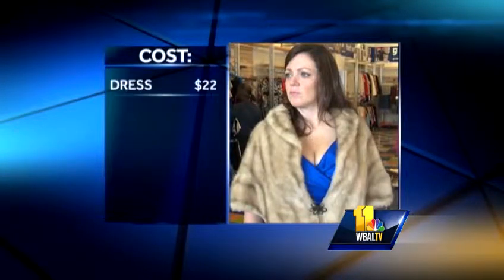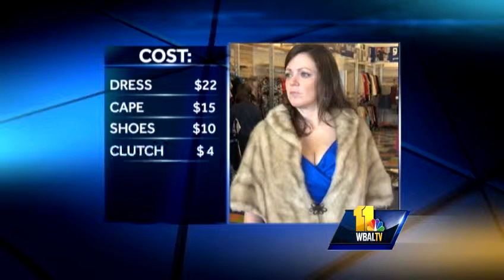Now let's total them up. Kate's blue dress is $22, the fur cape $15, and the shoes are $10. Just $4 for the clutch and $3 for the bangles. Grand total: $54.